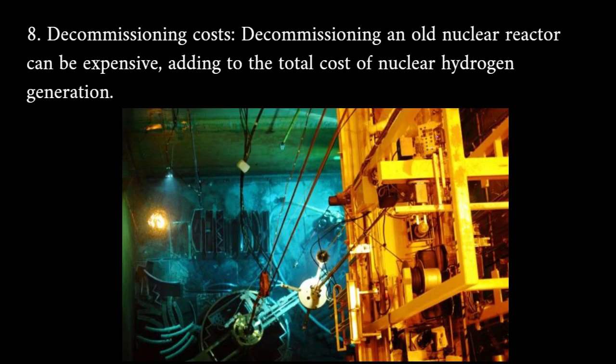Decommissioning costs: decommissioning an old nuclear reactor can be expensive, adding to the total cost of nuclear hydrogen generation.